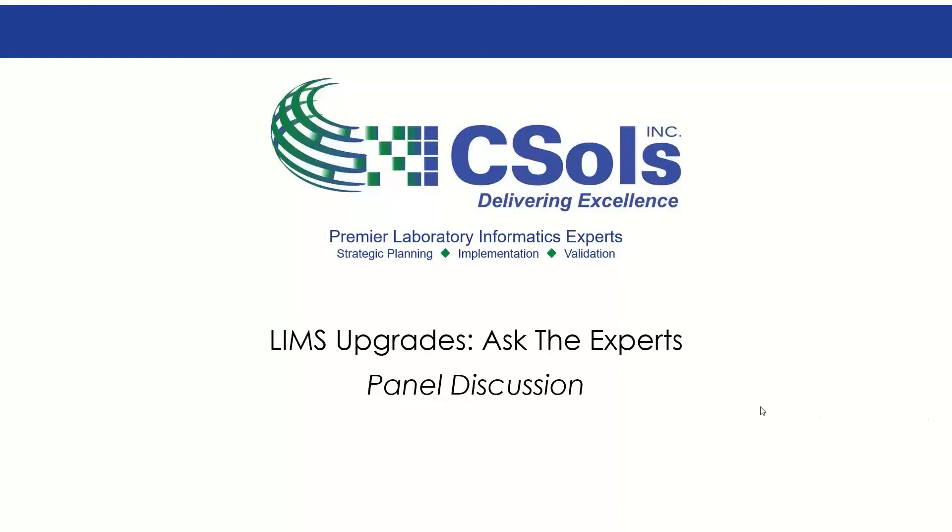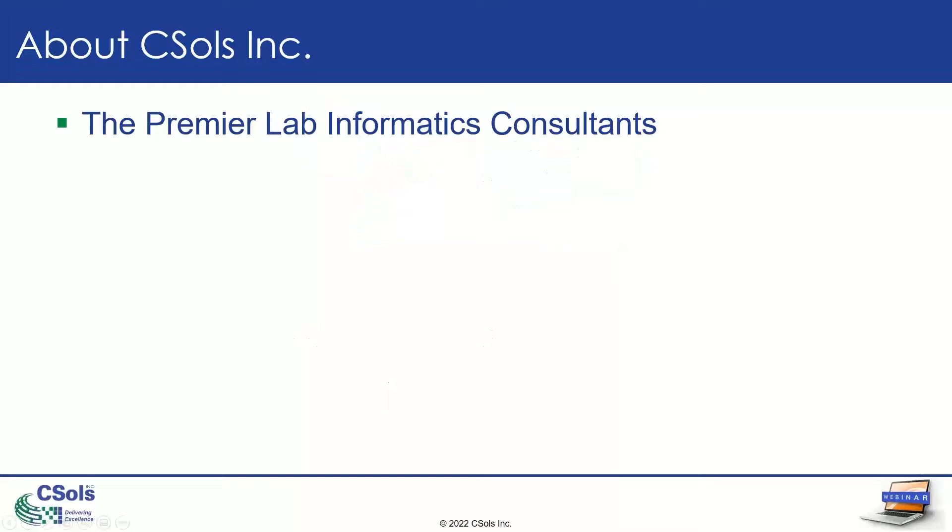Welcome to our panel discussion about LIMS upgrades: Ask the Experts. My name is Megan. I'm the Marketing Coordinator here at CESOLS, and I'll be your host today. Today is a special webinar, because rather than a standard PowerPoint presentation, we're going to be talking live to three of our CESOLS consultants.